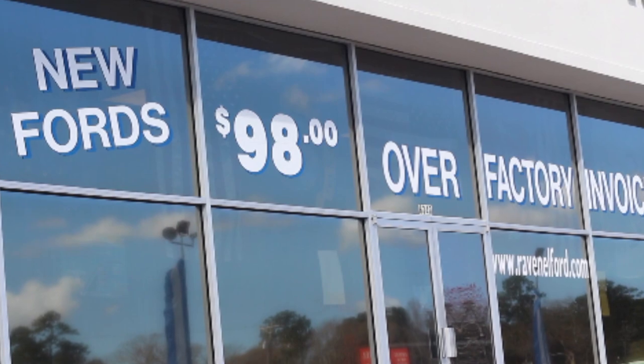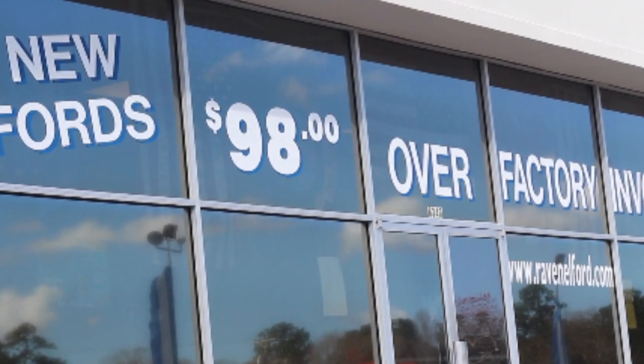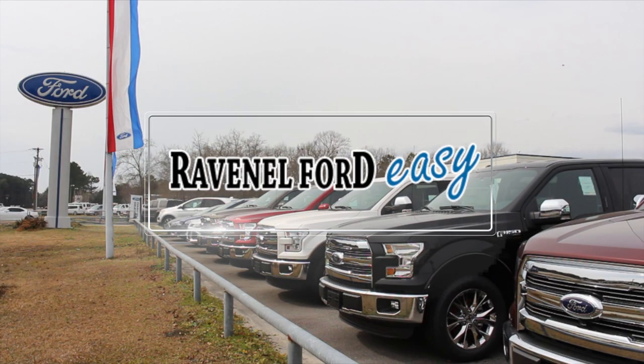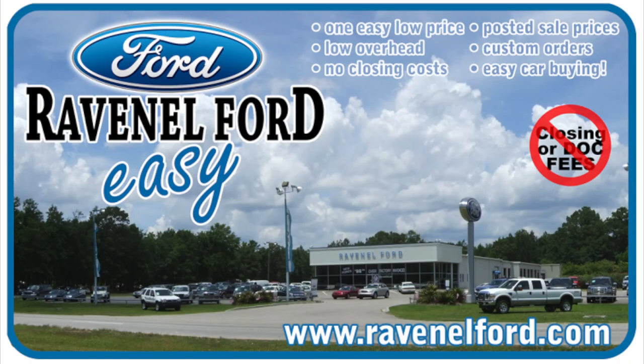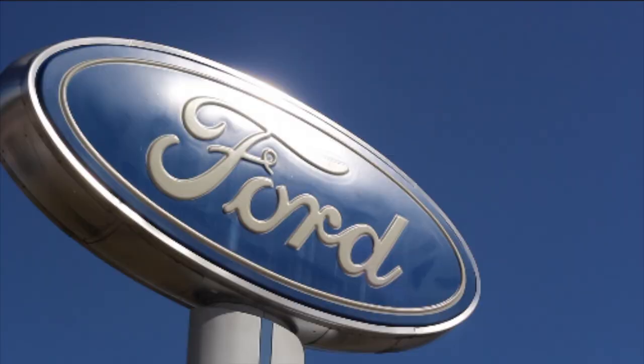Don't forget: $98 over factory invoice, no dealer rabbit fees, no dog fees at all, no aspirin needed at all at Ravenel Ford. Car buying made easy. We're here for you. Check us out online at RavenelFord.com.